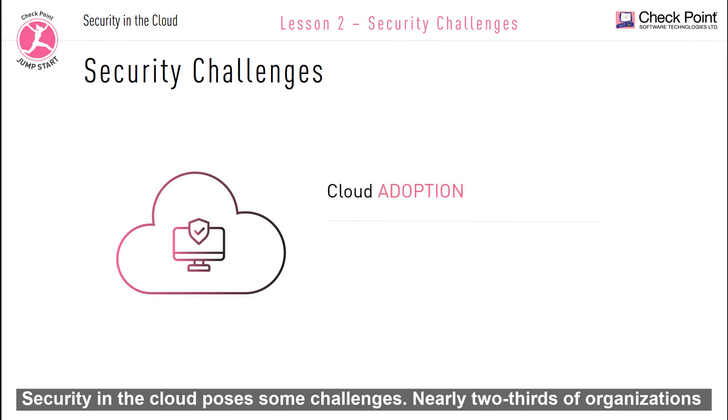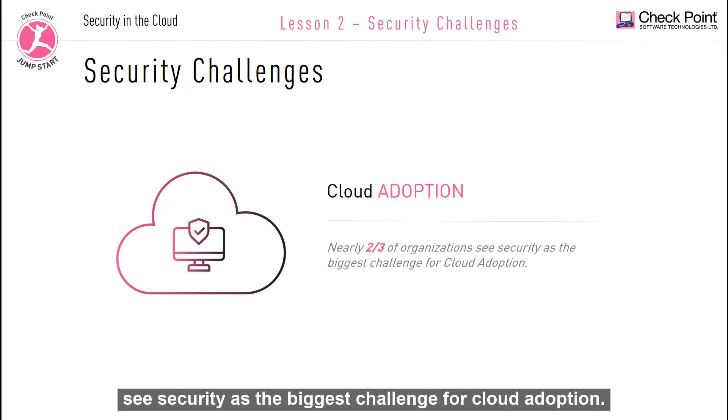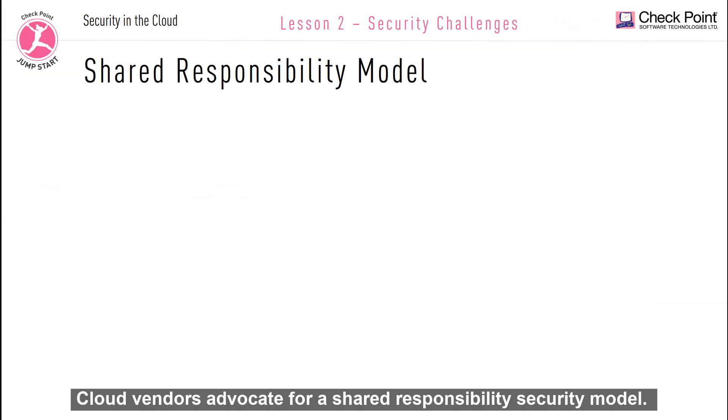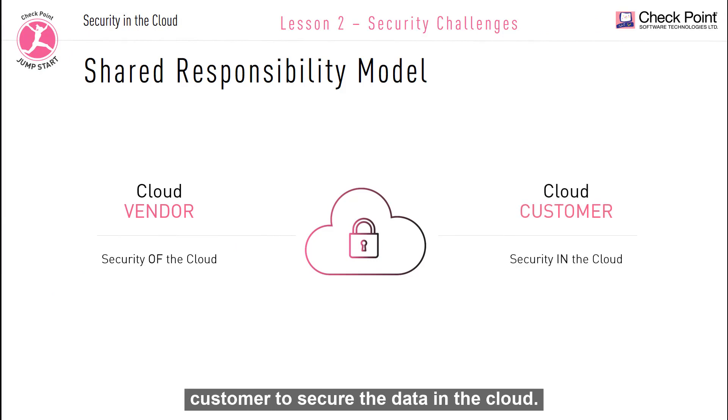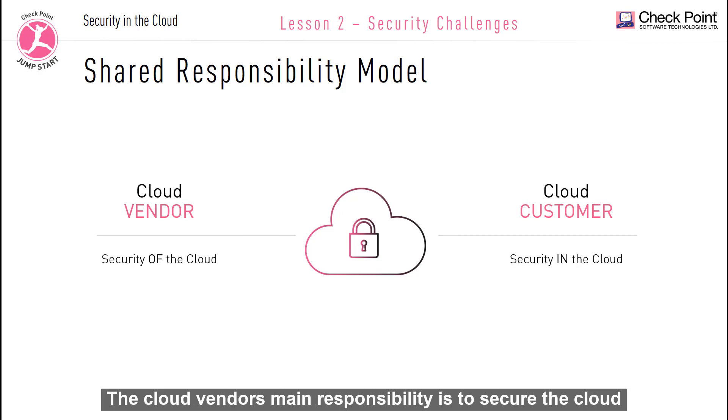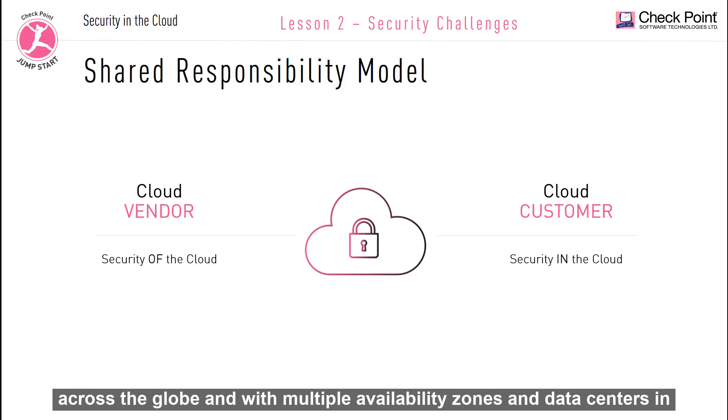Security in the cloud poses some challenges. Nearly two thirds of organizations see security as the biggest challenge for cloud adoption. Cloud vendors advocate for a shared responsibility security model. The cloud vendor will secure the cloud equipment, but it's up to the customer to secure the data in the cloud. The cloud vendor's main responsibility is to secure the cloud infrastructure, and they do so comprehensively with multiple regions across the globe, multiple availability zones and data centers, in addition to physical access and perimeter security. But ultimately it's up to each individual customer to secure the data and assets that they hold in the cloud.